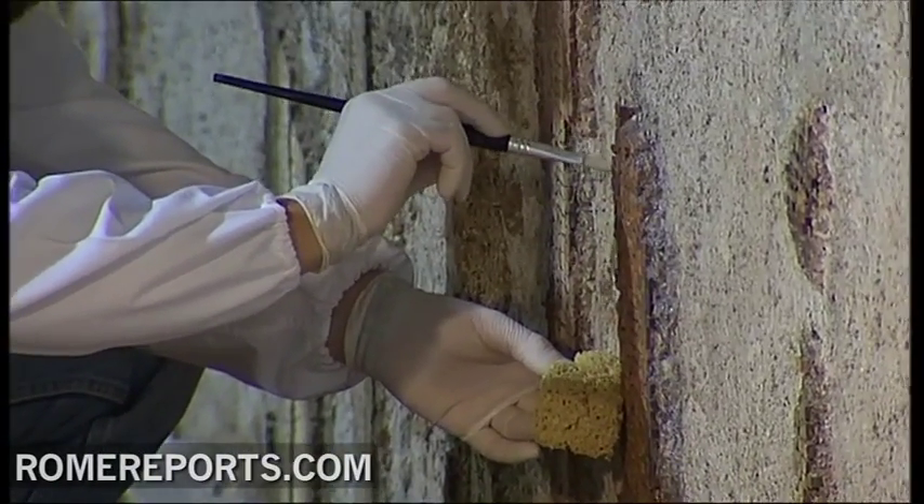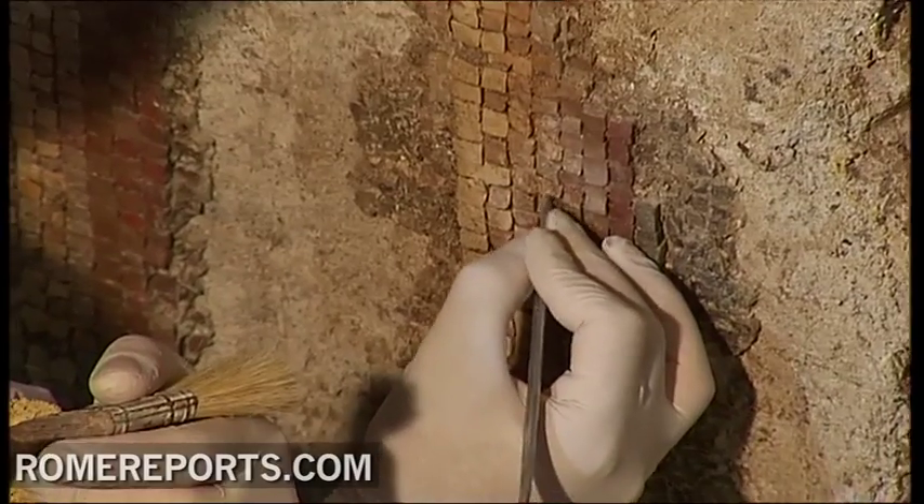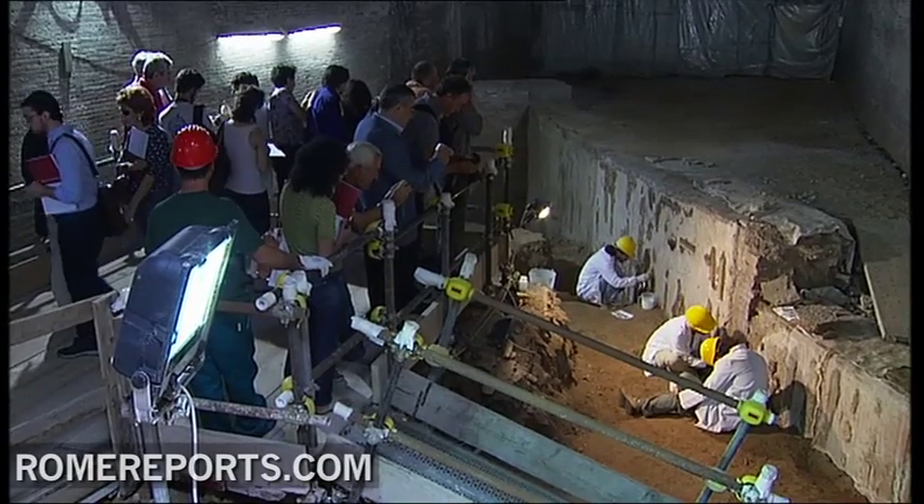One by one, day after day, these workers are uncovering a true piece of art. It's an ancient mosaic that's about 2,000 years old. For now, it's mostly covered in dirt, dust and soil.